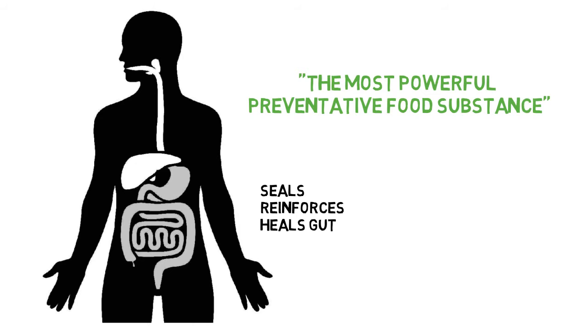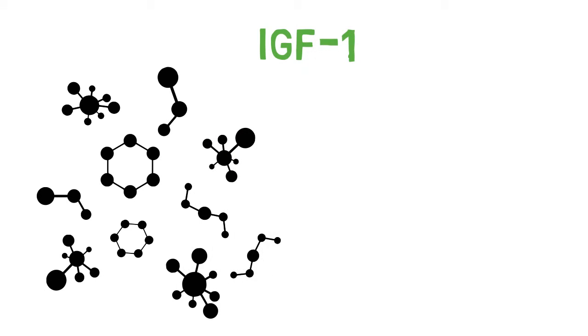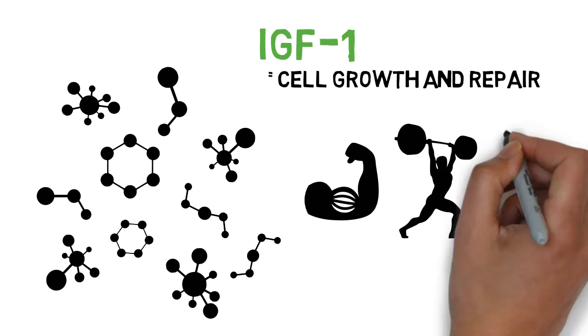Colostrum is also beneficial to athletic performance. The key lies in its rich growth factor matrix, led by IGF-1. IGF-1 is a highly anabolic hormone that activates cell growth and repair. Colostrum helps build lean muscle, improve strength, and boost endurance.